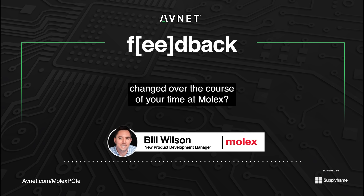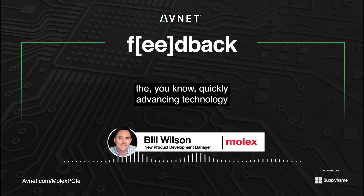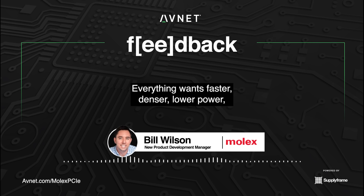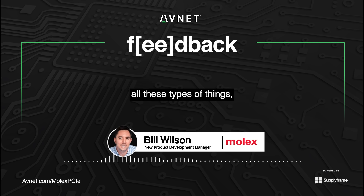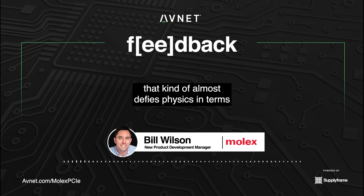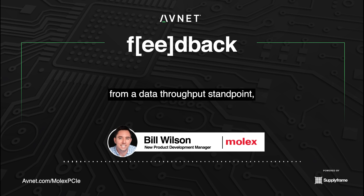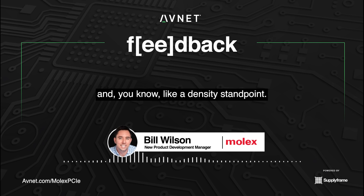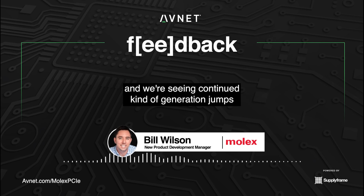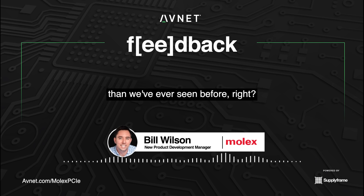How has the technology you work with changed over the course of your time at Molex? In talking to our customers, they're kind of blown away by the quickly advancing technology in the data center space. Everything wants faster, denser, lower power — all these types of things, which all kind of work against each other. But that's our challenge: trying to come up with something that almost defies physics in terms of signal integrity, data throughput, and density. That's really where the market's driving, and we're seeing continued generation jumps more quickly than we've ever seen before.